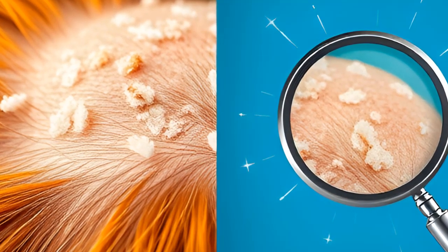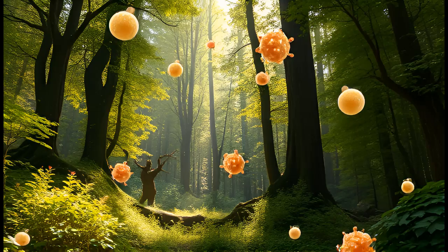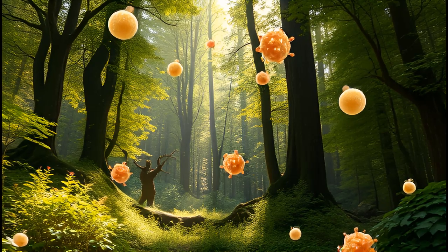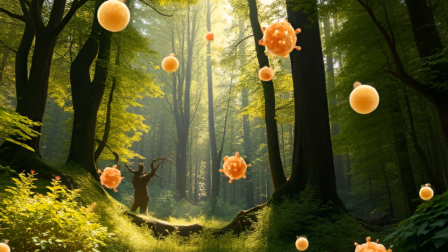about half of the human population will find that this yeast's activity leads to dandruff. So why do some people experience more dandruff than others, and how can it be treated effectively?